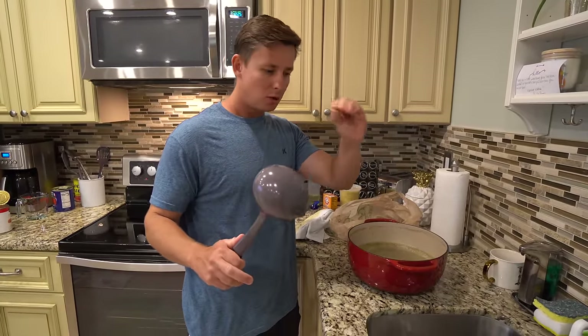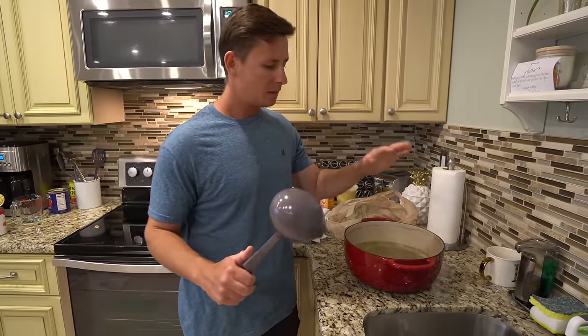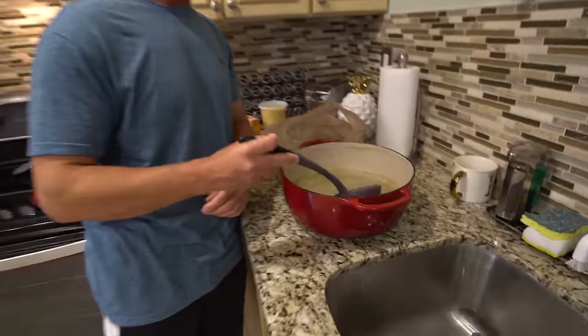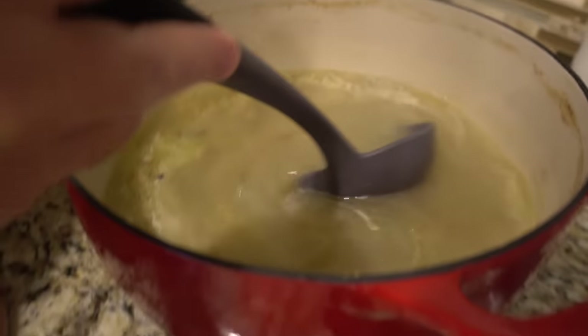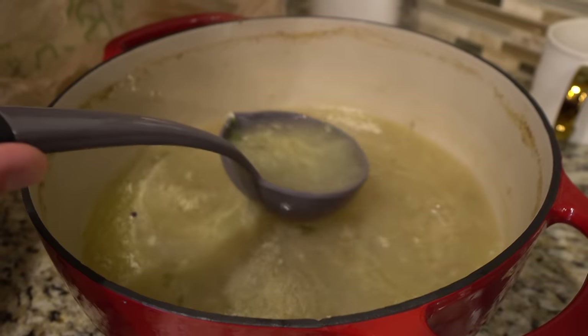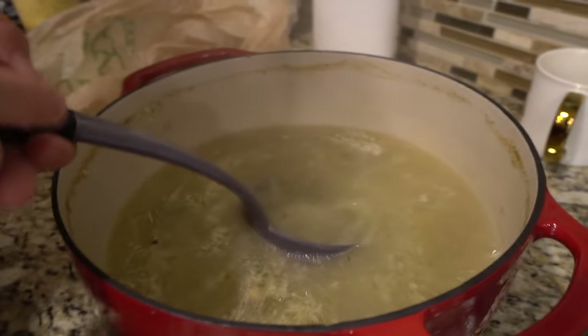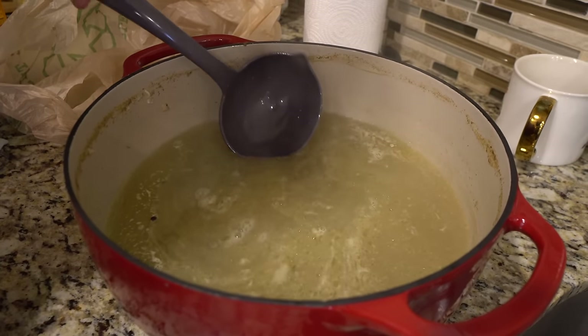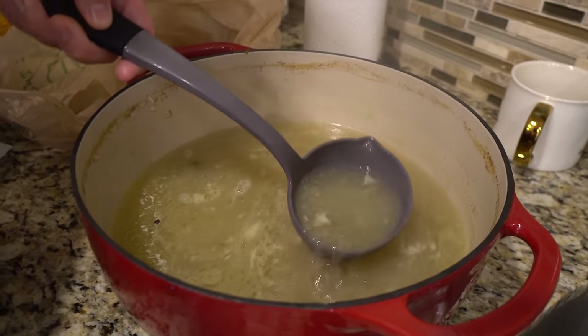We're going to bring that to a boil, then reduce the heat to about medium — you want a real slow simmer. I simmered mine for about an hour and I have removed all of the veggies, all of the bones, and the carcass. You guys see this color — it almost looks like a vegetable or chicken broth. It is very mild in flavor.